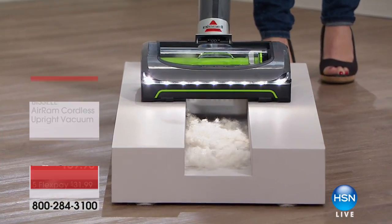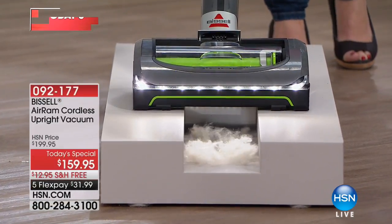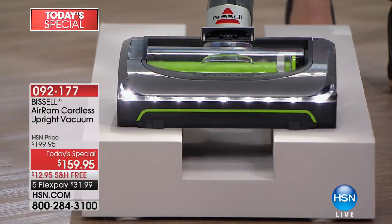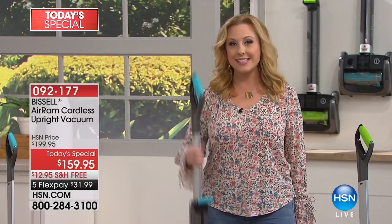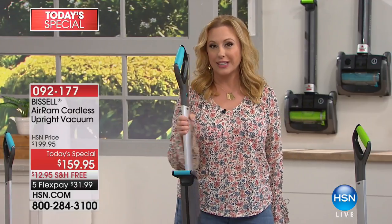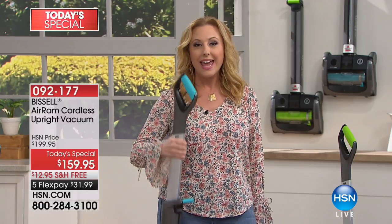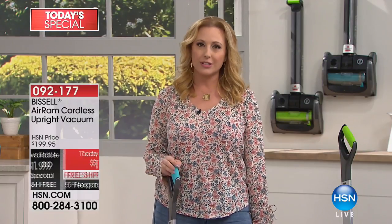How about 40 minutes of runtime from a cordless vac? No cords. We have two color choices: the teal or the green. We only have about 700 left in the teal, so this might be the last presentation for the teal. At $159.95 — the lowest price anywhere — plus five flex pay at just $31.99.